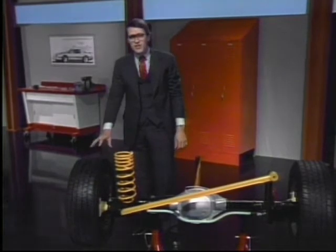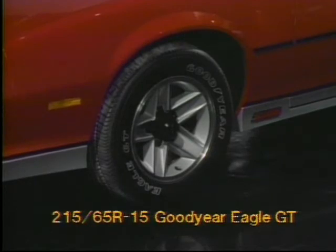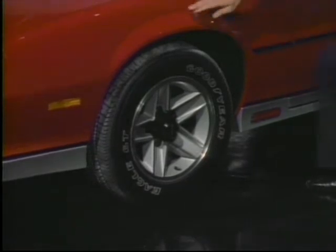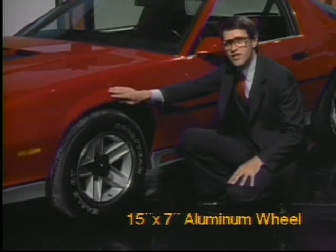This special Eagle GT steel-belted radial tire was designed especially for the Z28. Its tread pattern was derived from the Formula One racing rain tire. Mounted to this lightweight aluminum wheel, it's the finishing touch to Z28's impressive handling characteristics. When you put all these pieces together and minimize compliance, Z28's suspension system gives back more than the sum of its parts, with maximum lateral acceleration of 0.83 Gs.